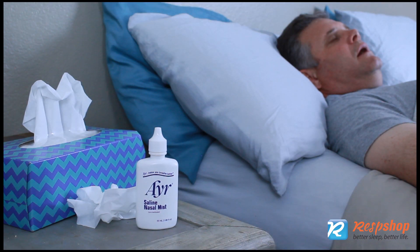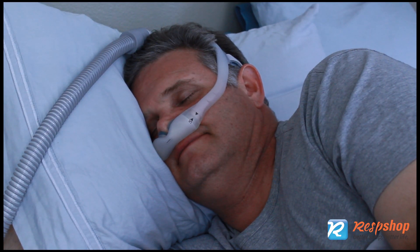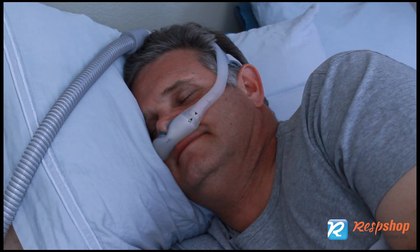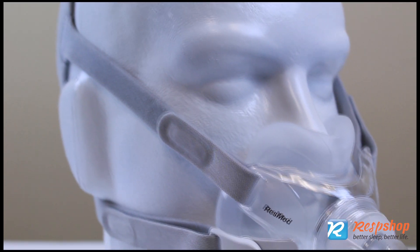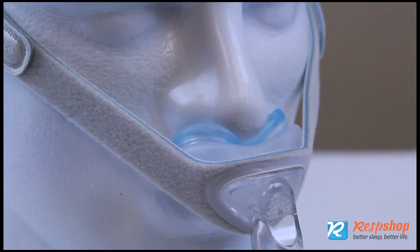For headaches and sinus or ear pressure, ask your doctor about sinus medications. For claustrophobia, look for a minimalist hybrid style mask that does not have anything that comes between your eyes. Over-the-mouth, under-the-nose masks are good choices, and nasal pillows are a good option as well.